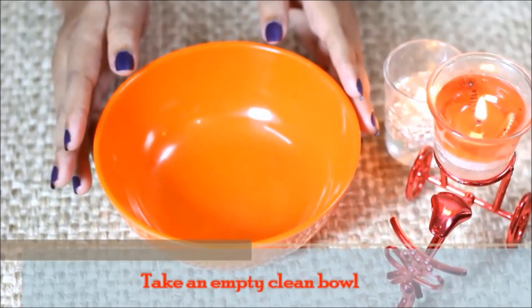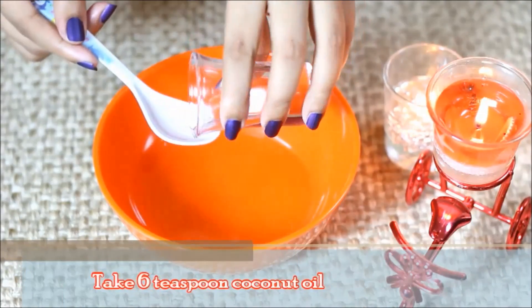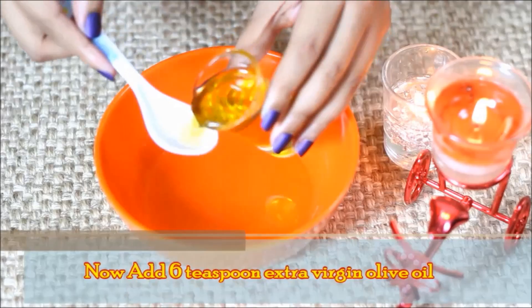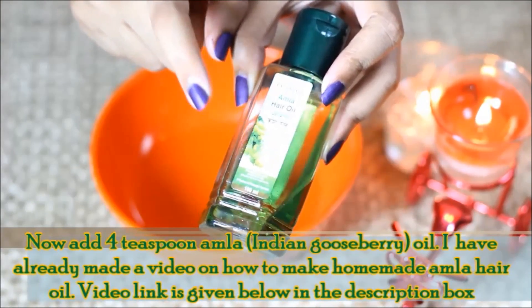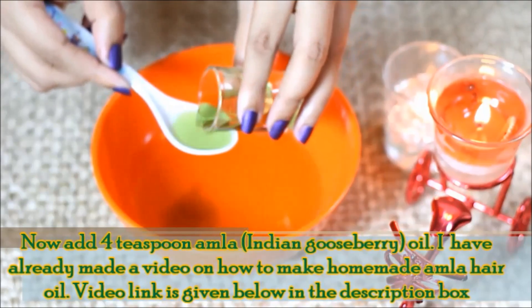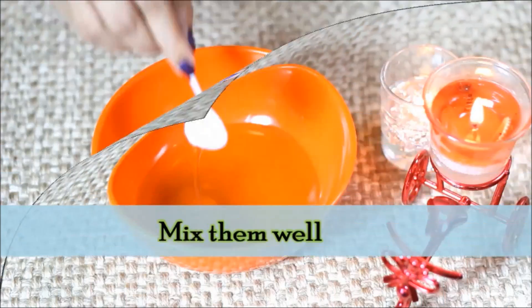First, take a clean bowl. Now add 6 teaspoons of coconut oil. Add 6 teaspoons of extra virgin olive oil. Now add 4 teaspoons of hair oil — how to make hair oil at home, this video is linked below in the description box, if you want you can check it out. Now add 2 teaspoons of castor oil. Mix all the oils together.